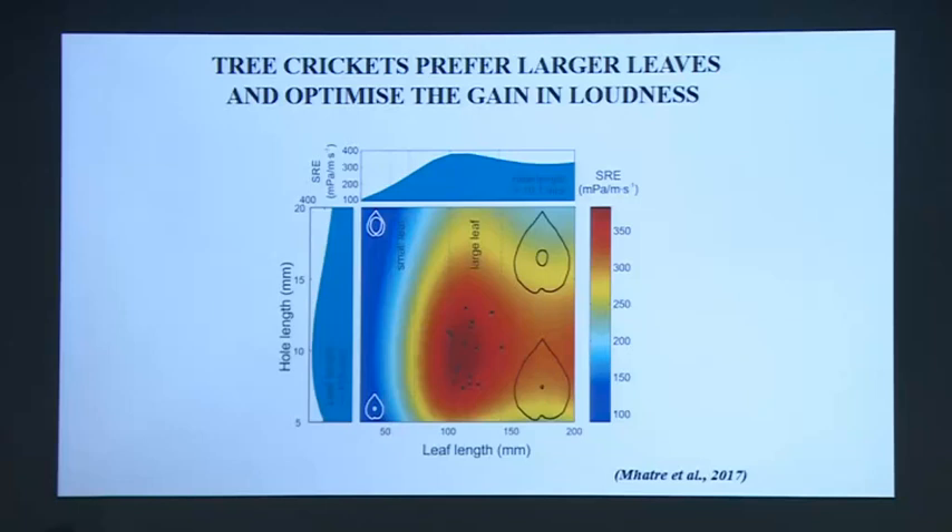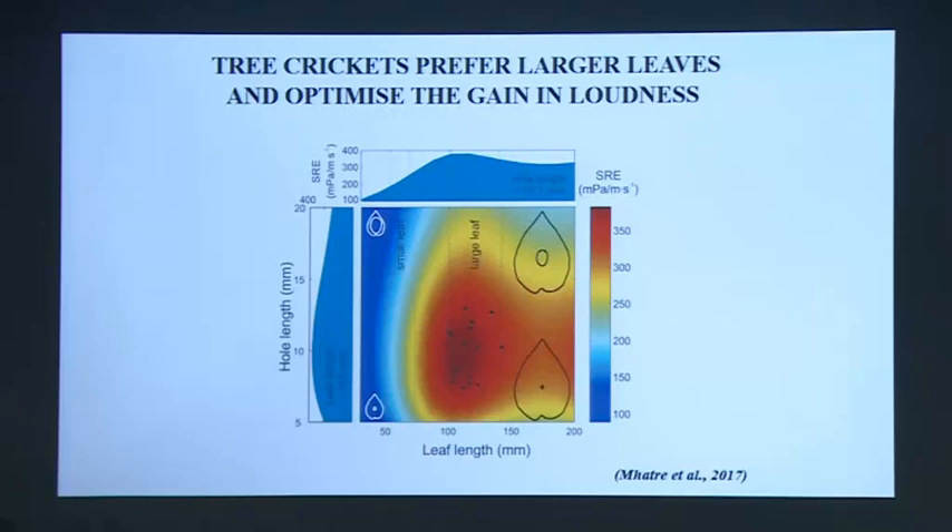I'm going to stop there. I hope I've made a case using these many different examples that many of the problems that vertebrates solve using brain or neural computational power, insects solve using small, smart structures and smart mechanics — mechanics that we are barely beginning to understand, but which in their own way are probably as complex as the computational processing that happens in animals with big brains. If there's one thing I want you to go back with from this talk, it is that smart doesn't necessarily mean big brains. There are different ways of being smart.